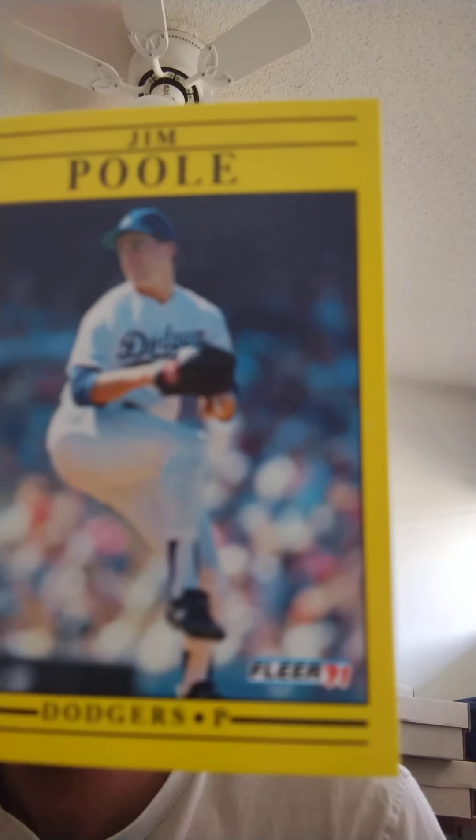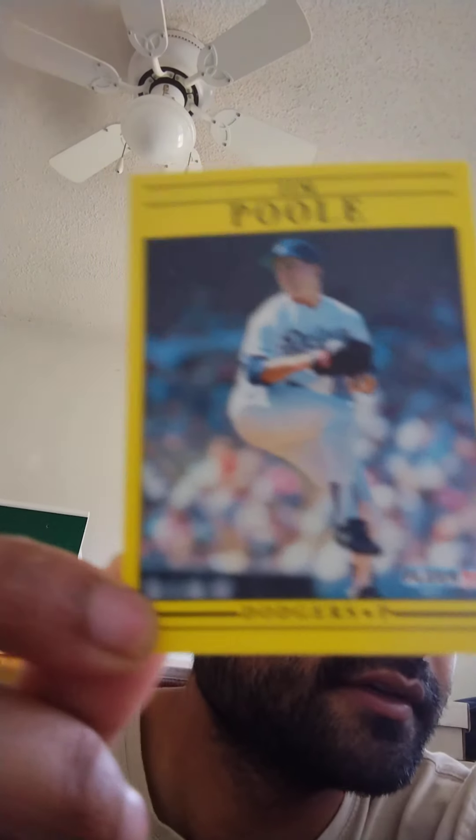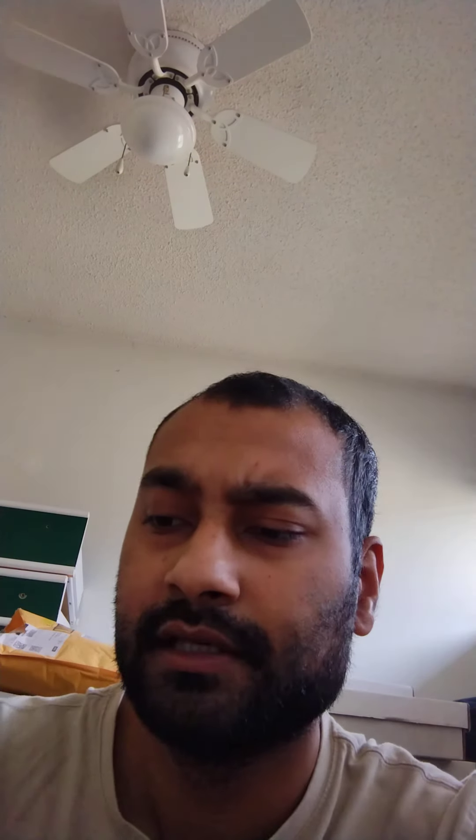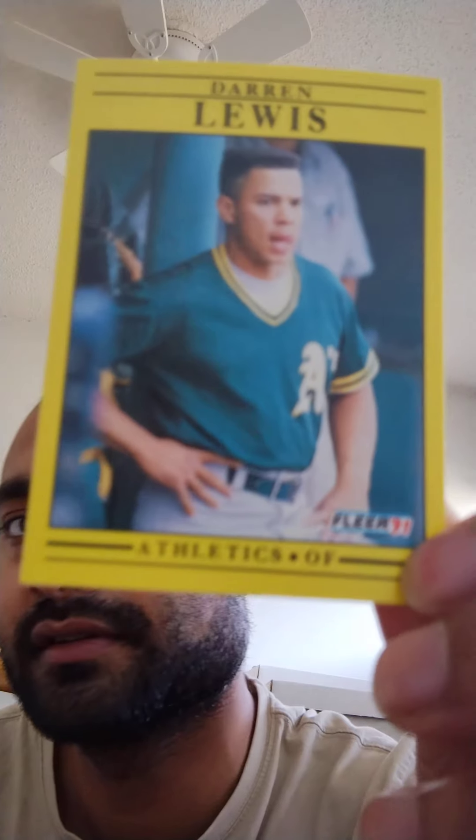I wouldn't necessarily buy too many of these because there aren't really any inserts, except for maybe the logo stickers. But maybe I would get the baseball one — no, there's nothing from the baseball one that was really interesting. Maybe you could win something with the gum, I guess. I would re-buy the hockey ones for sure — these ones just look nice, the smaller portion. Darren Lewis. But that's about it, that's what we got.